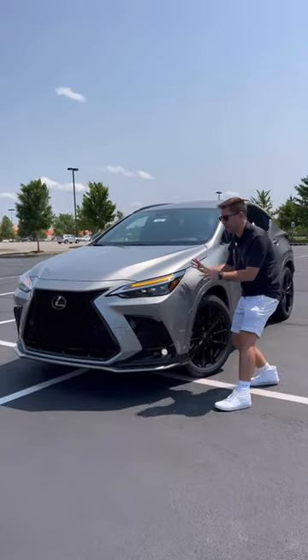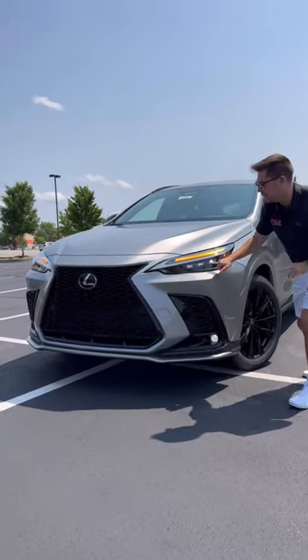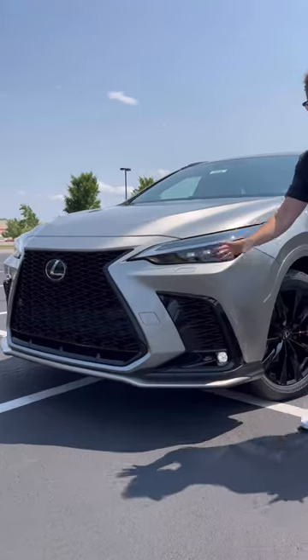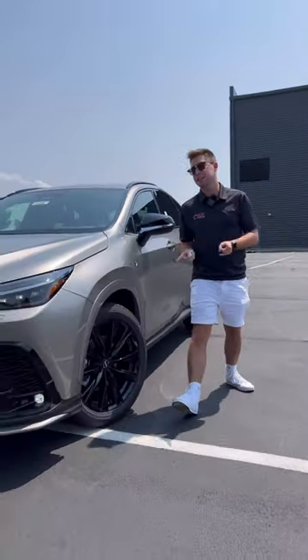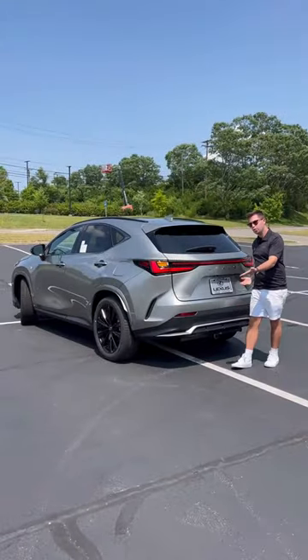Two, the design of this NX looks really good. I love the triple-beam LED headlights and the big blacked-out grille for F-Sport duty, plus the blacked-out wheels. The Acura RDX does have an A-spec version, though. And here's the back — which one do you prefer?